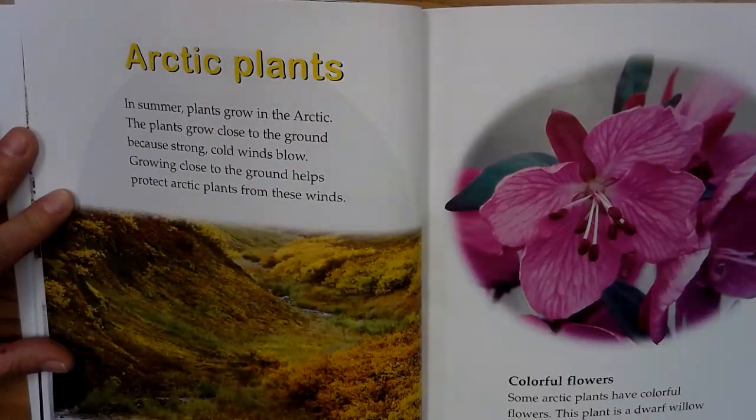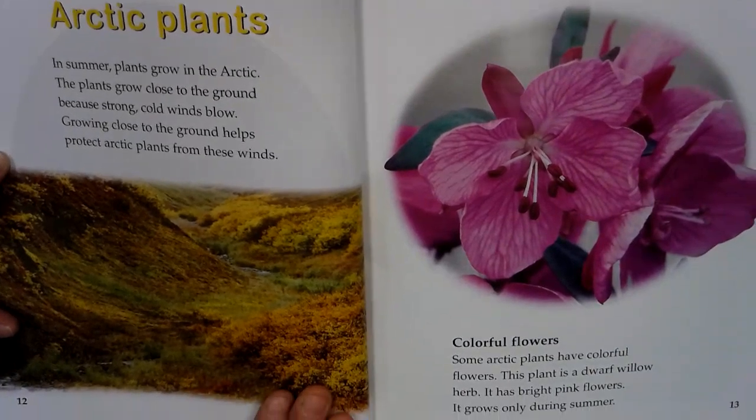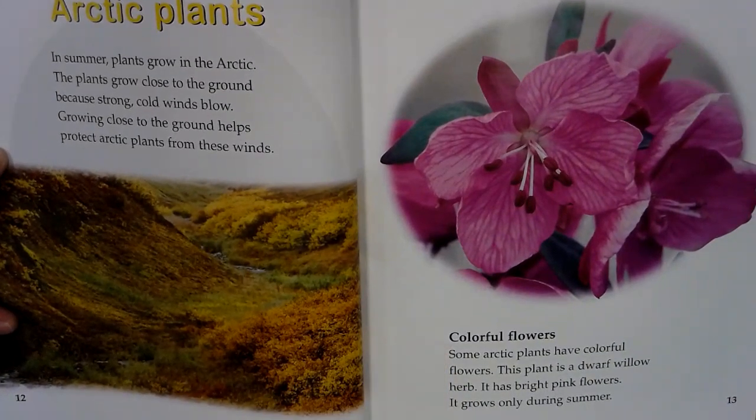Arctic plants. In the summer, plants grow in the Arctic. The plants grow close to the ground because strong, cold winds blow. Growing close to the ground helps protect Arctic plants from these winds. Colorful flowers. Some Arctic plants have colorful flowers. This plant is a dwarf willow herb. It has bright pink flowers. It only grows during the summer.